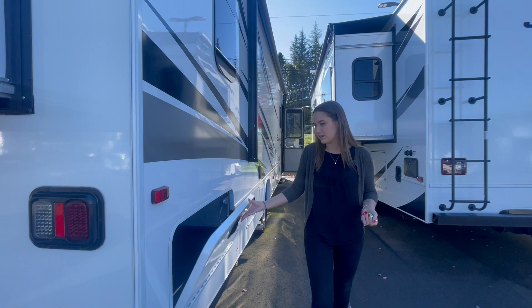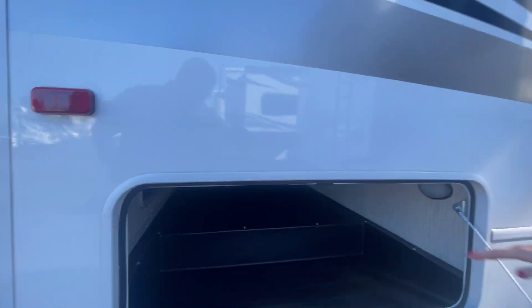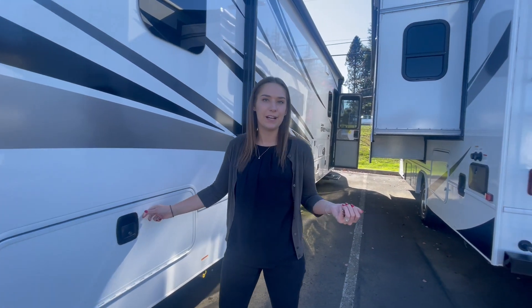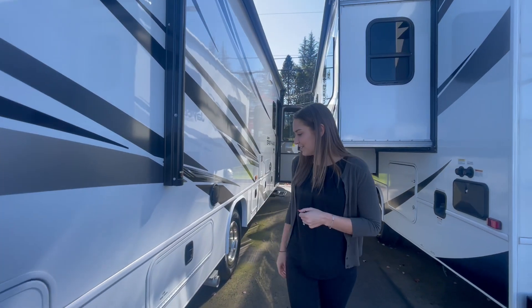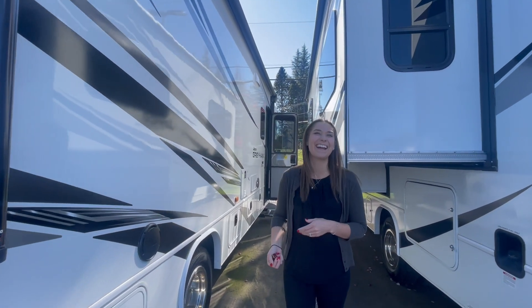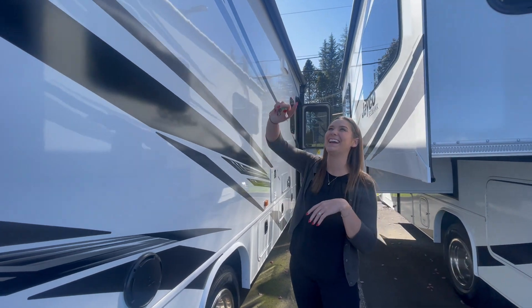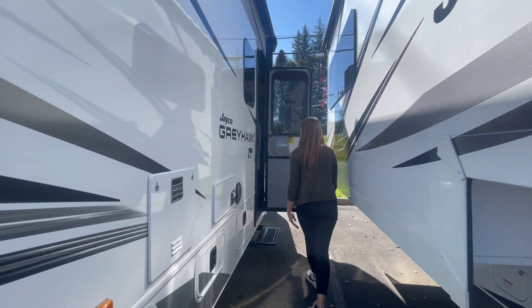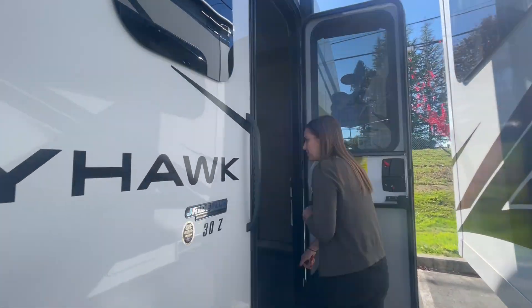First on the outside here, we've got our great pass-through storage — awesome for fishing poles, golf clubs. We've also got our nice awning on the outside, a few more storage compartments, and then I'll have Ryan come on inside with me.